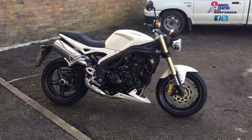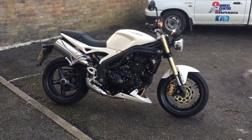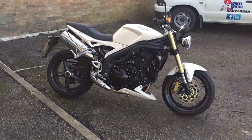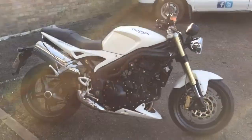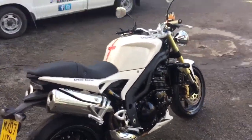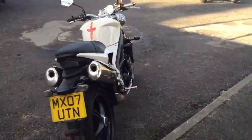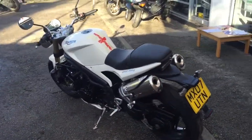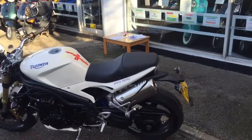Welcome to the Two Wheel Centre's YouTube channel. Today we are reviewing a Triumph 1050 Speed Triple, 2007, three previous owners, 14,000 miles, fitted with front and rear Michelin 2CT tyres.